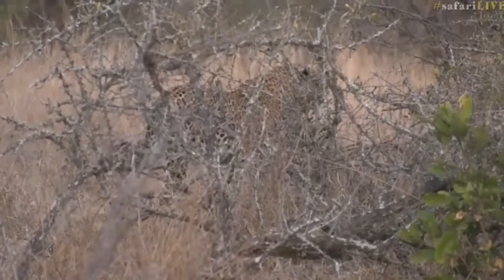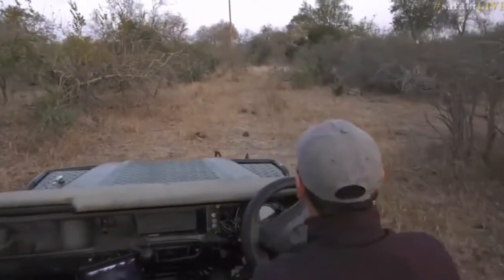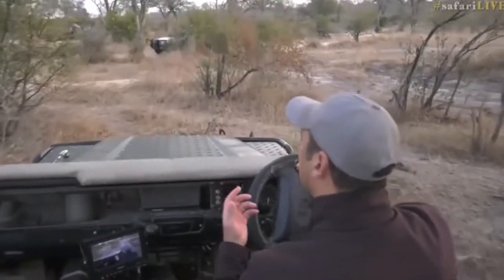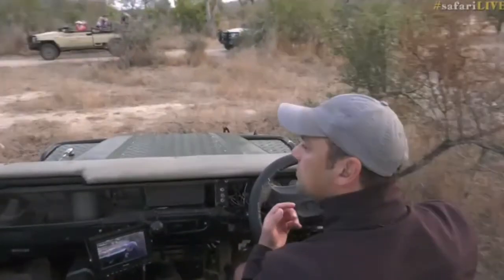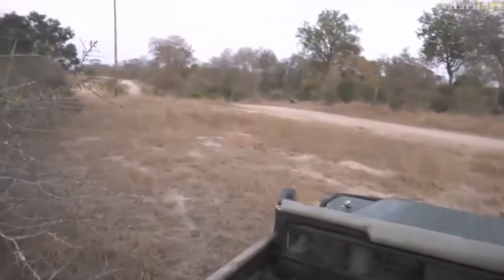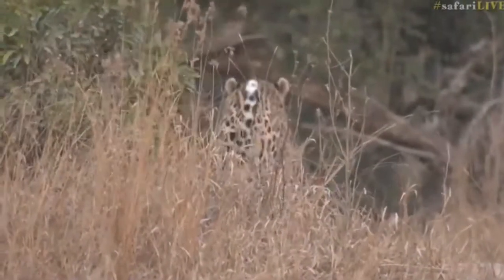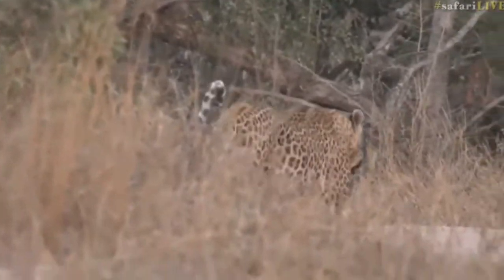Just disappearing behind those bushes — hold on. There are some impala alarm calling. I want to see something — remember I spoke about his tail and how he lifts it up? Let's have a look. He is doing it — there we go, he's doing exactly that. He lifted his tail while walking. As I explained, that's to make himself a bit more visible, showing that he's no threat to the impala. He wants to get past them and through this area, hopefully without drawing too much attention.